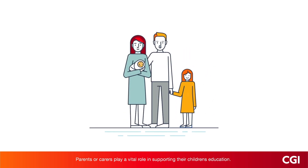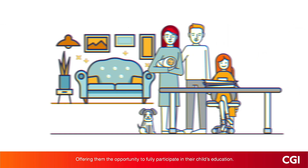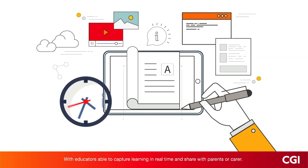Parents or carers play a vital role in supporting their children's education. Empowered Learning can enhance the relationship between the learner, the school, and the parent or carer, offering them the opportunity to fully participate in their child's education, with educators able to capture learning in real time and share with the parent or carer.